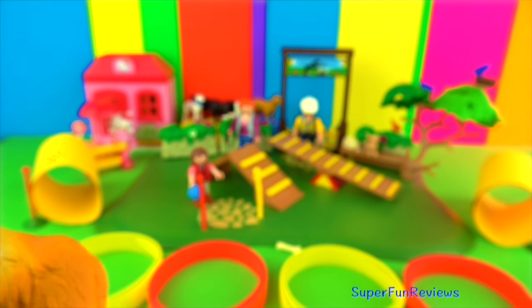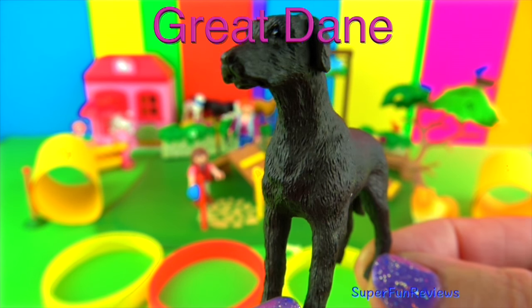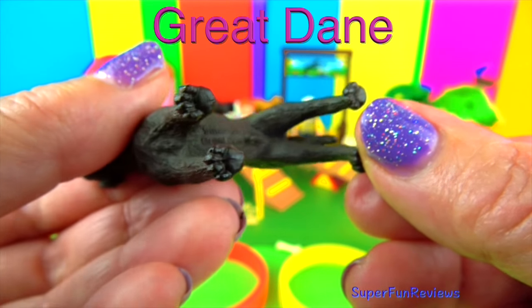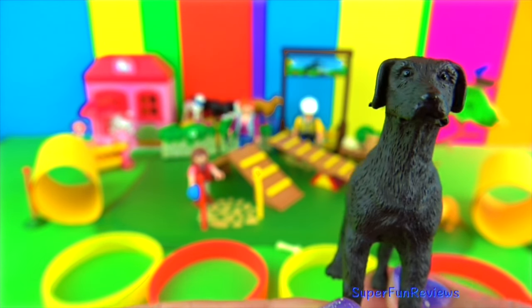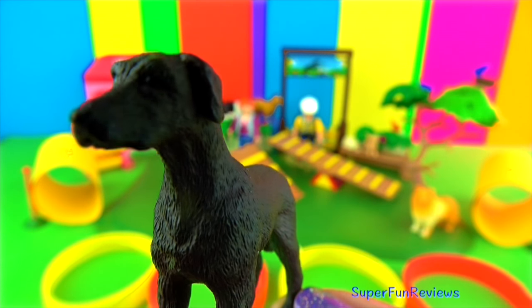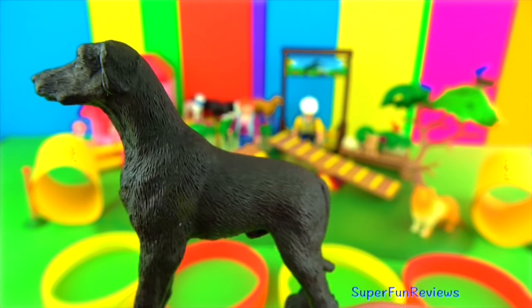Lassie was a very popular Collie. The Great Dane originates from Germany and they were once used to hunt wild boars. The breed has become much more gentle. Great Danes are huge with an average height of 2.5 to 2.8 feet, which is 76 cm to 81 cm at the shoulders. Scooby Doo is a very famous Great Dane.